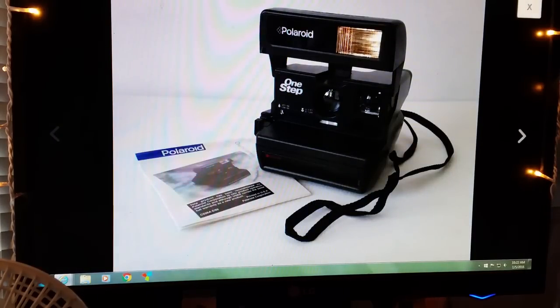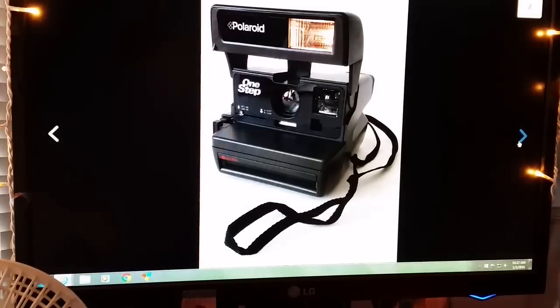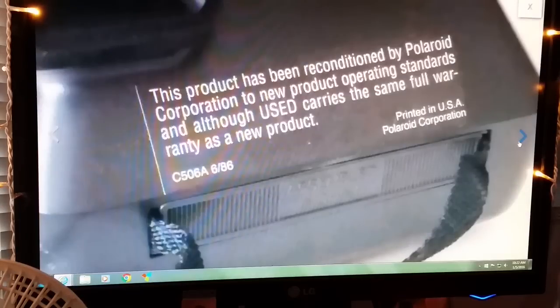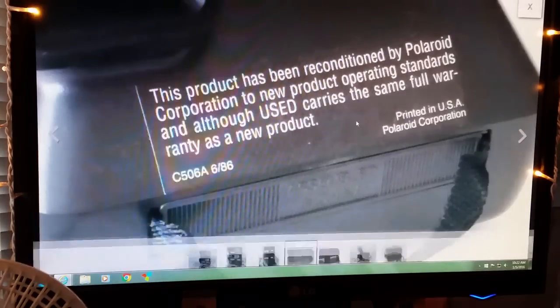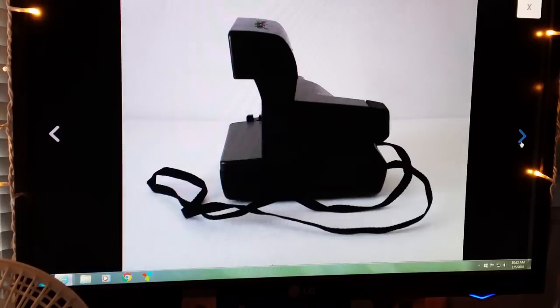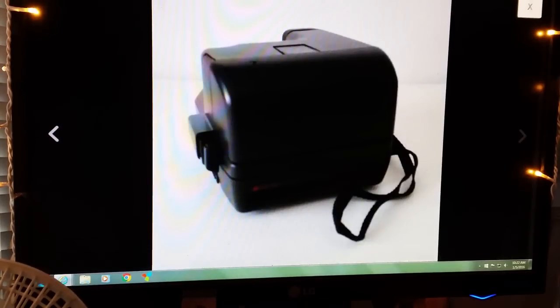Sold another vintage Polaroid 600 One Step. This one had the manual with it, which was nice. This one sold for $23.99. It says it was reconditioned, so I made sure I took a picture of that and mentioned it in the listing, but it worked perfectly — everything was fine with it.